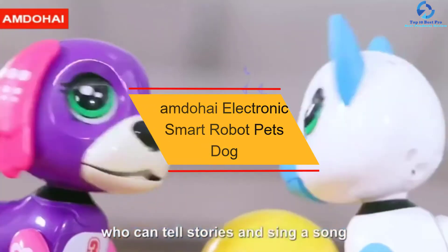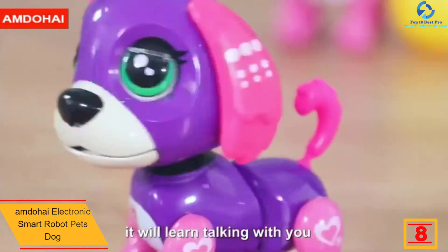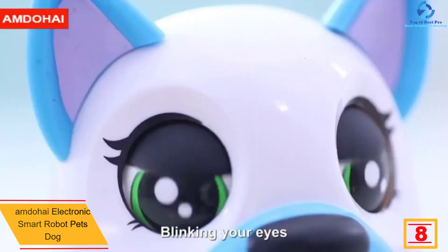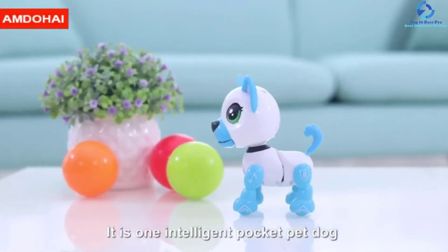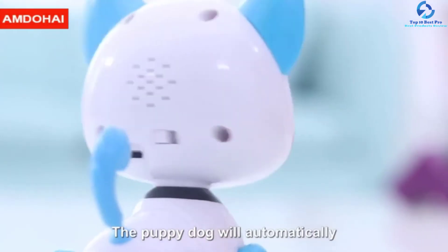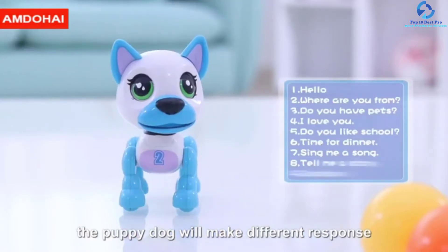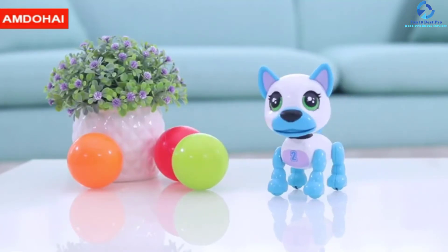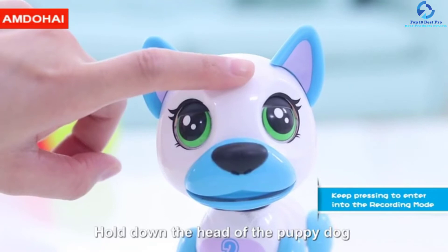At number 8, we have the Amdahi Electronic Smart Robot Pets Dog. An adorable interactive friend smart dog, this robot pet dog is characterized by voice control, touch response, light, intelligent music, and so many other features. Toddlers will love interacting with this electronic dog — wagging tail, dancing, singing, and more. This toy is powered by a rechargeable 3.7V lithium-ion battery, so there is no time wastage when it comes to recharging. This robot pet dog by Amdahi is an ideal present for young boys and girls. To guarantee safety for toddlers, it is constructed of child-safe ABS plastic that is environmental-friendly, safe, and non-toxic for all children 3 years old and above.